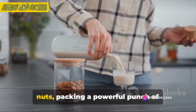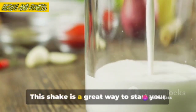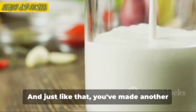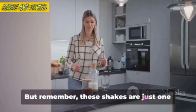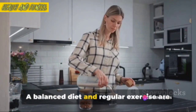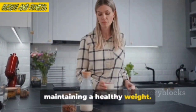It's a delicious blend of fruits and nuts, packing a powerful punch of nutrients and energy. This shake is a great way to start your day, or as a pick-me-up during those afternoon lulls. And just like that, you've made another step in your fat-burning journey. But remember, these shakes are just one piece of the puzzle. A balanced diet and regular exercise are equally important in achieving and maintaining a healthy weight.